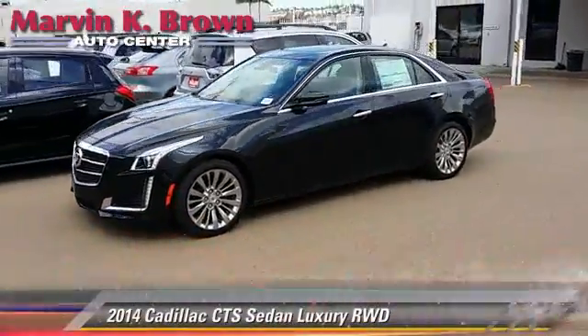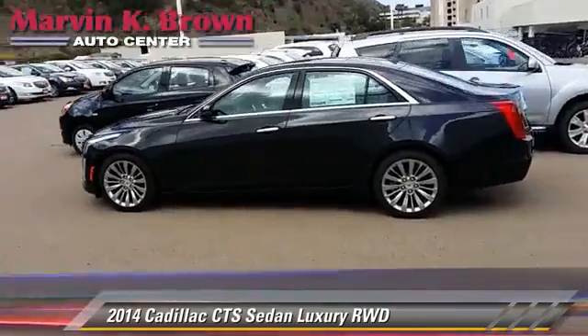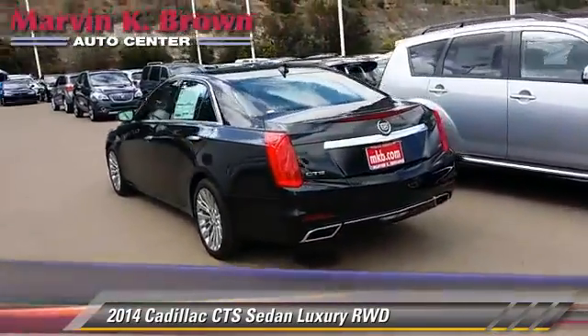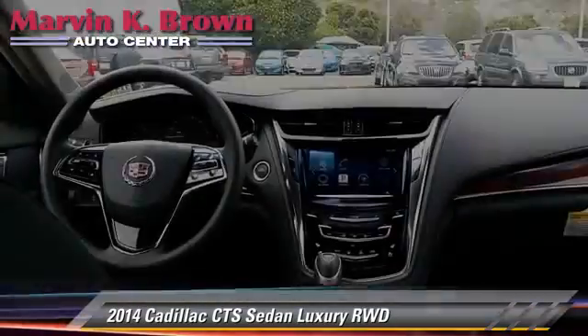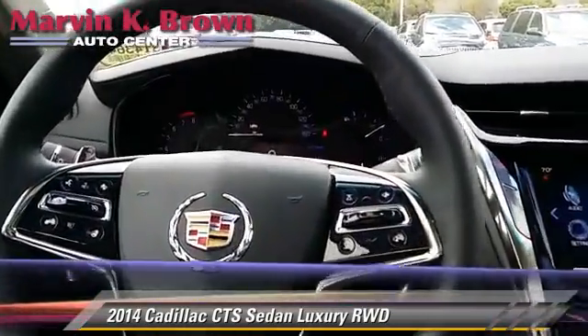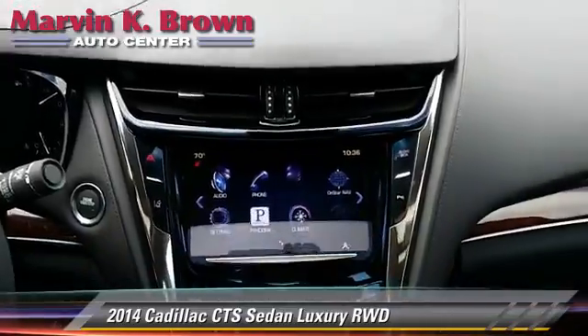The 2014 Cadillac CTS. Powered by a 3.6-liter V6 engine with an automatic transmission, this rear-wheel drive sedan is well equipped. This Cadillac features heated power mirrors, parking sensors, and towing package.